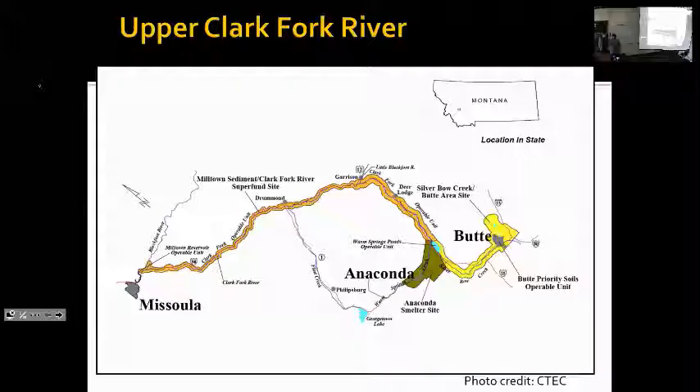Today I'm going to focus on Silver Bow Creek, which has its headwaters here near Butte. It flows downstream where it becomes the Clark Fork River after the confluence of Larm Springs Creek. Fish, Wildlife, and Parks does estimates all throughout Silver Bow Creek and the upper Clark Fork River, and that's the kind of data I'm going to be focusing on. These streams are within the Clark Fork Superfund Complex, which spans all the way from Butte downstream to the former Milltown Reservoir, just upstream of Missoula.